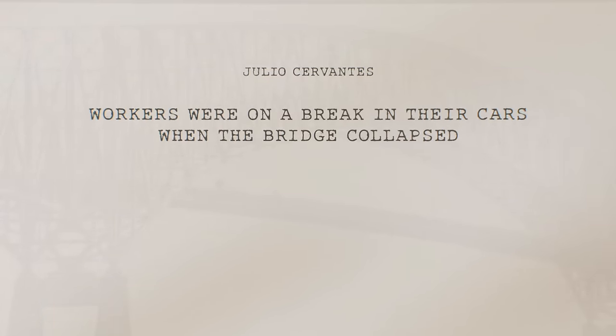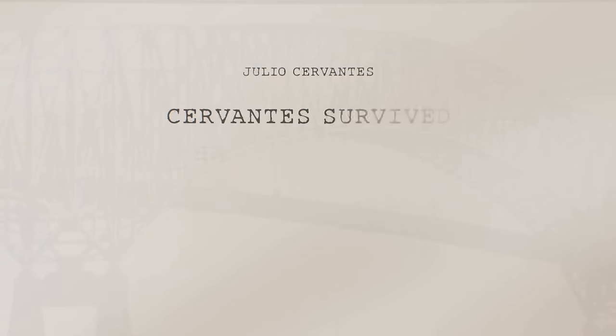The wife of Julio Cervantes, who survived, tells NBC News the workers were on a break in their cars when the bridge suddenly collapsed. Amazingly, Cervantes survived even though he doesn't swim.